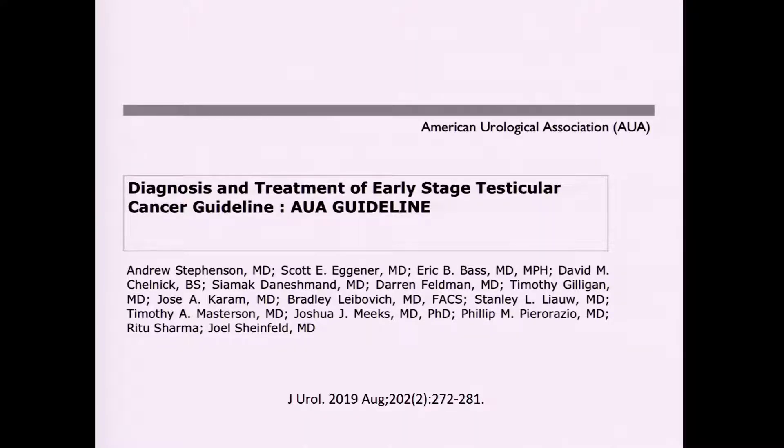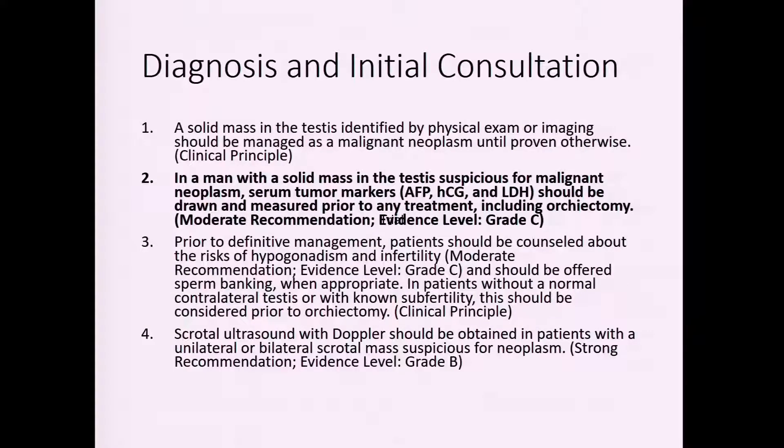Many urologists understand the workup and initial treatment for testicular cancer. The AUA guidelines provide strategy for managing early stage testicular cancer, principally helpful in clinically uncertain areas, providing guidance for uniform care of patients. I'll go through some highlights from the AUA guidelines as options for treatment.